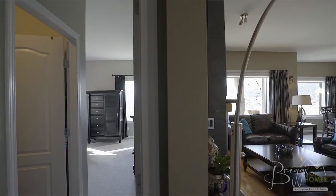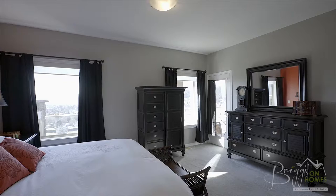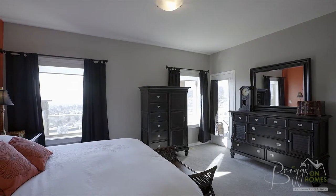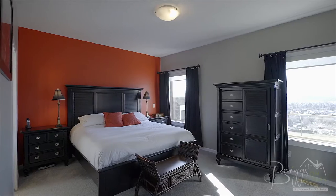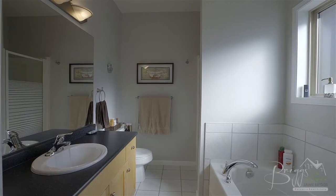Back inside, just behind the living room is the main floor master bedroom. It also features direct access to the upper deck, beautiful view windows, a walk-in closet, and a four-piece ensuite with shower and soaker tub.